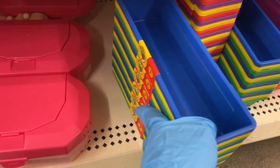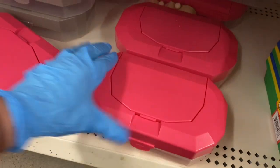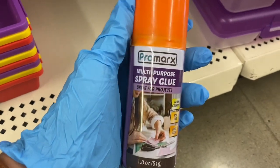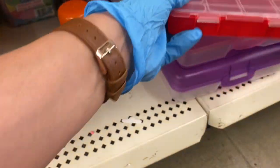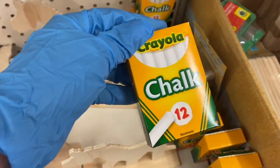Here are your little compartments for pencils and pencil box containers. Down here are the spray multi-purpose glue — I've used this and it works pretty well — plus bead containers and pencil containers. You have some Crayola chalk, which is a good find.